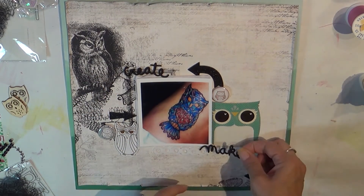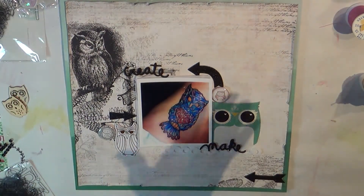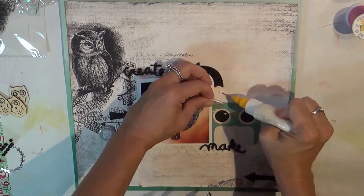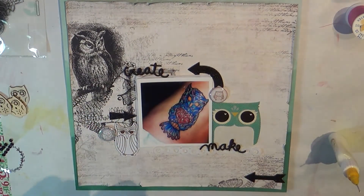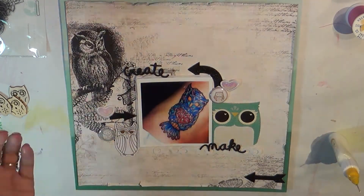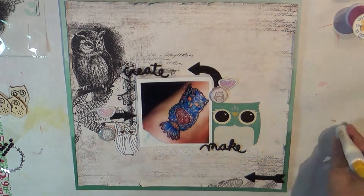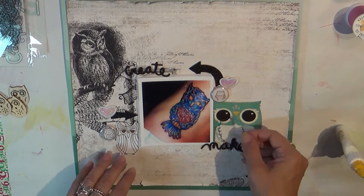I love owls and I love giraffes, so I dug deep into my stash and pulled out a picture of my daughter's first tattoo. Yes, it is a large tattoo on her side. She did let me help her design it because she wanted it to be symbolic of our relationship, and I think it very much does that.